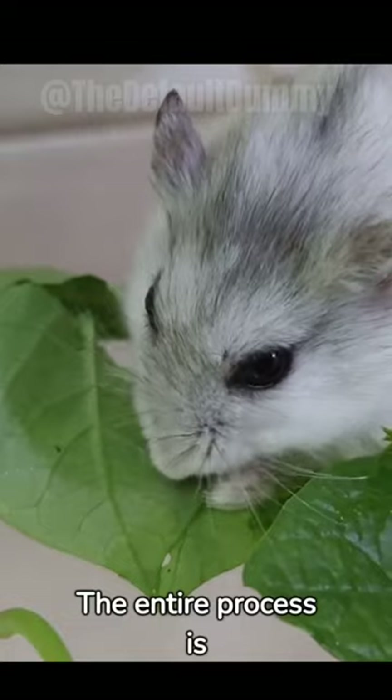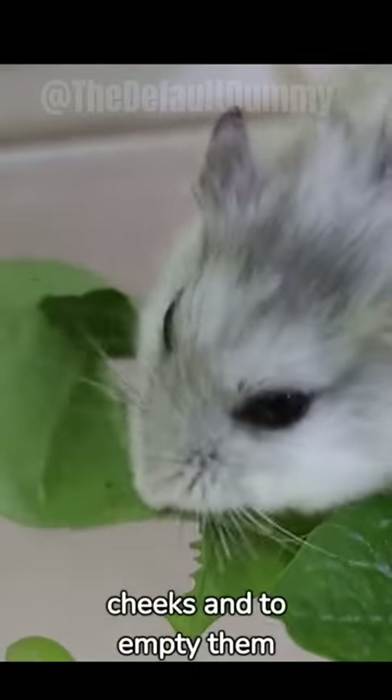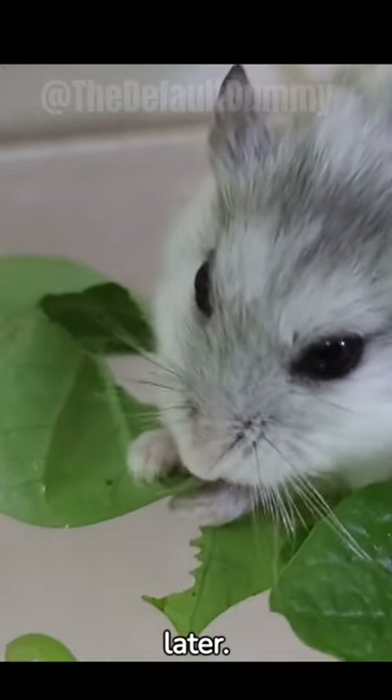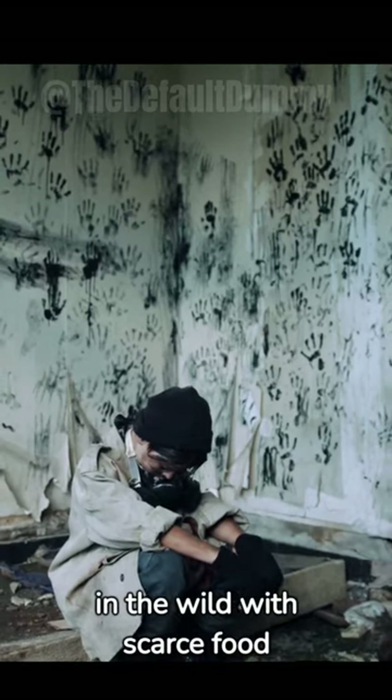The entire process is painless for hamsters. They use their tiny, agile paws to stuff their cheeks and to empty them later. It's a survival instinct from their ancestors, living in the wild with scarce food sources.